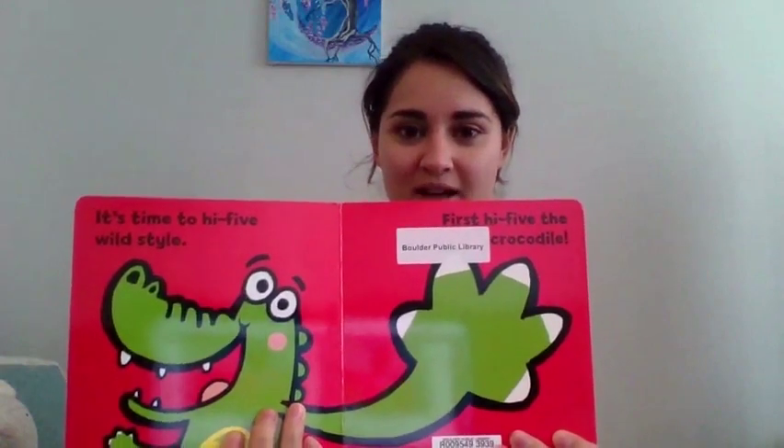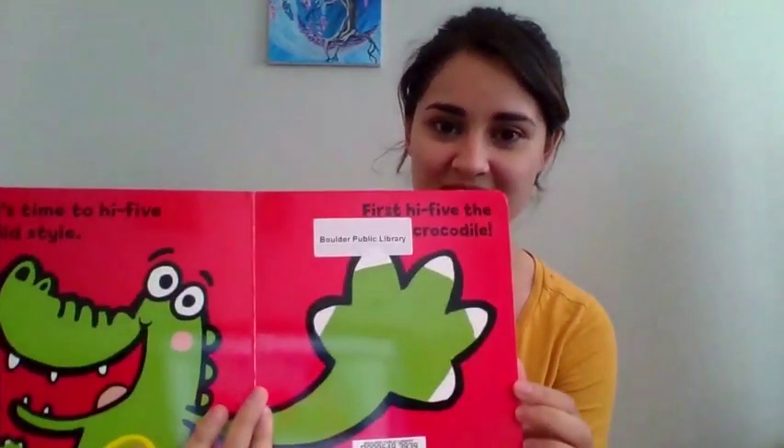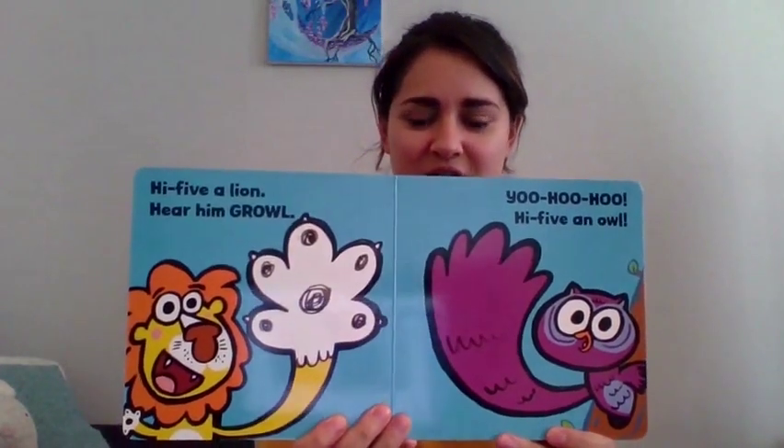All right. It's time to High Five Wild Style. First, high five the crocodile. Can you high five the crocodile? Yeah, good job. High five a lion. Hear him growl. What sound do lions make? Roar. Can you roar like a lion? That was a good roar.